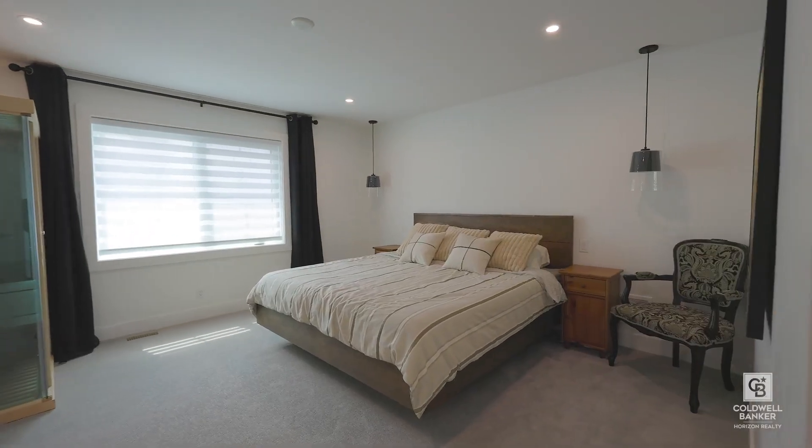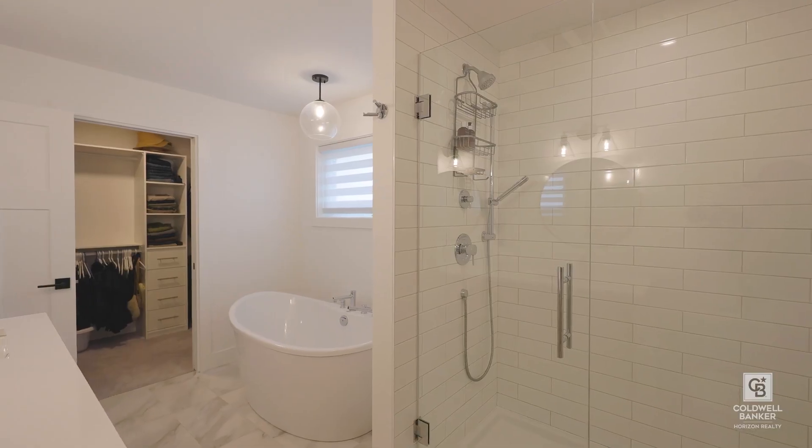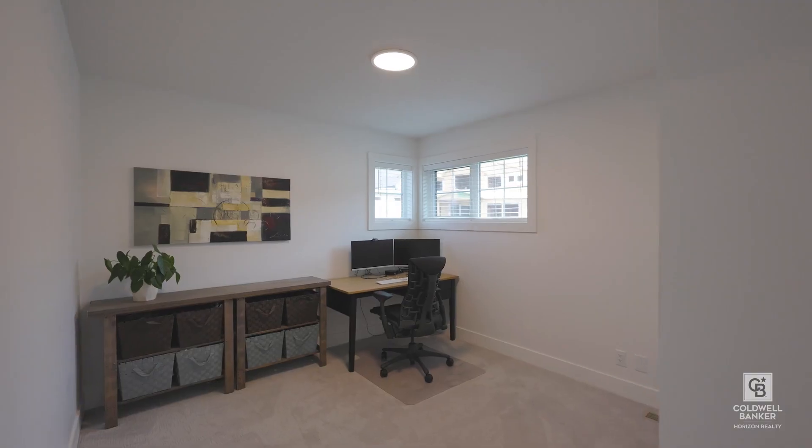The upstairs offers a beautiful primary suite with a luxury bathroom, three more bedrooms, a shared bath, and a laundry.